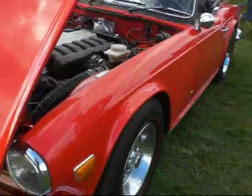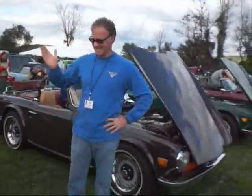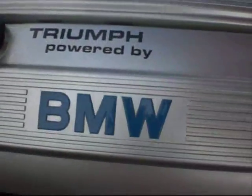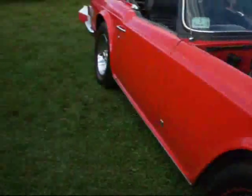This TR6 has got an engineered BMW motor — Triumph powered by BMW. Battery's going dead, we've got to hurry up. We'll come back tomorrow.